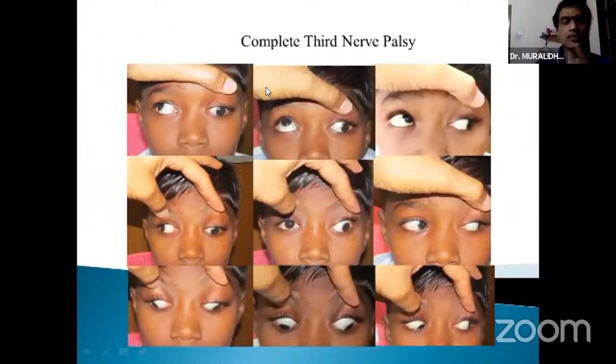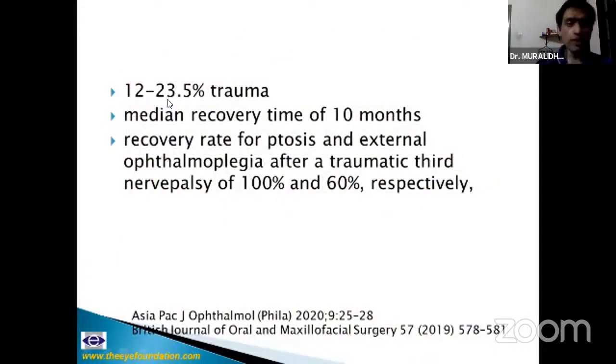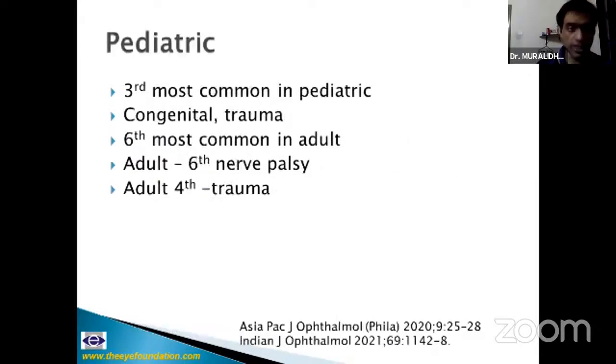Third nerve palsies can be complete, divisional, or partially recovered with aberrant regeneration. Around 12–23.5% of third nerve palsies in adults are traumatic, with a median recovery time of around 10 months. I usually wait 8 to 9 months before attempting surgery. Botulinum toxin and Fresnel prisms are rarely of use; monocular occlusion can be used. Post-traumatic third nerve is the most commonly involved nerve in pediatrics, and sixth nerve is most common in adults after blunt head injury.